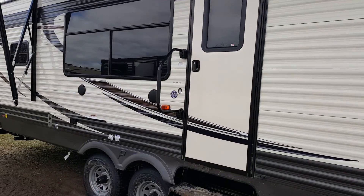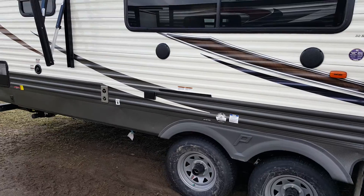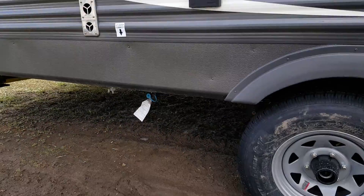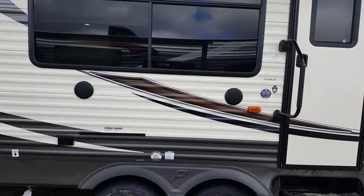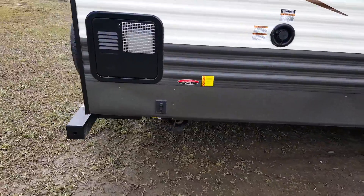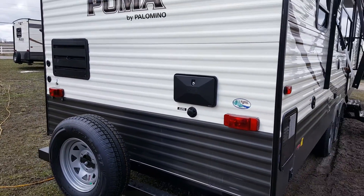You've got the large entry assist handle right beside the door when you're walking in and out. We ordered this one with an outside barbecue — it mounts onto a black rack right on the side of the trailer and there's a propane hookup right underneath. It's got outside speakers as well, and again the button for the jacks at the back.